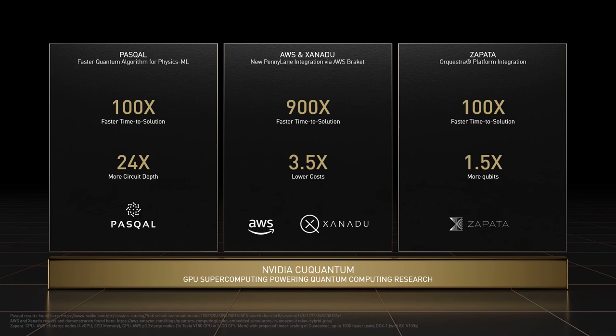Quantum machine learning is simultaneously one of the most exciting subfields of quantum computing and one of the most computationally challenging. Quantum machine learning models notoriously can take a very long time to train, limiting the pace of applications research. We recently partnered with Xanadu to integrate cuQuantum into PennyLane, their framework for quantum machine learning, and AWS to make that available to customers through their Braket service. Combining these, we saw a speedup of over 900x on simulating quantum machine learning workloads.